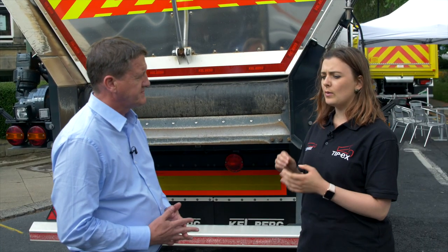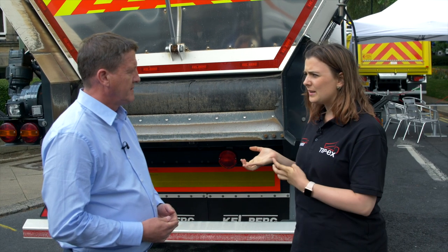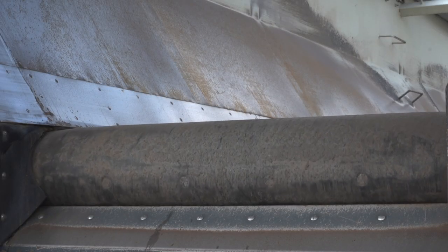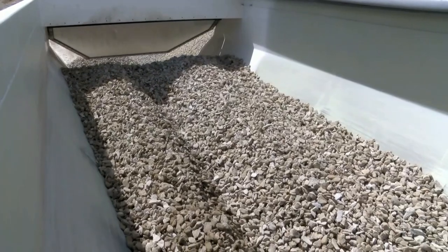We hear a lot about wear and tear on moving floor vehicles and the belts being damaged — is that an issue with this vehicle? Not with this vehicle, no. Basically the load sits on top of the belt, the belt conveys on a track system and the load falls off the back, so there's no wear on the belt.